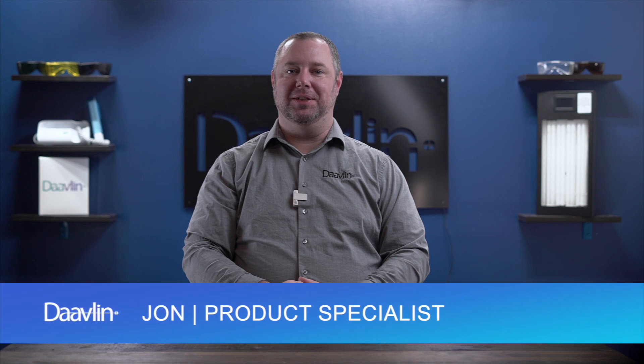Hi, everyone. John here from Davlin. In this video, we'll be discussing some of the most common asked questions we hear regarding phototherapy, phototherapy treatments, and Davlin devices. Let's get started.